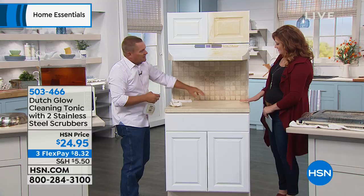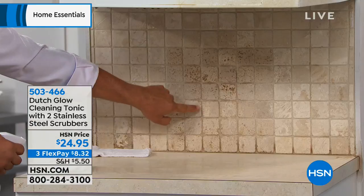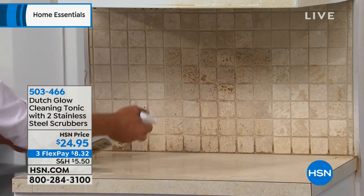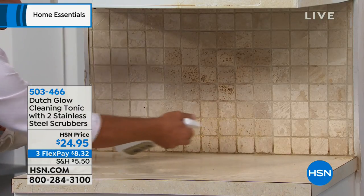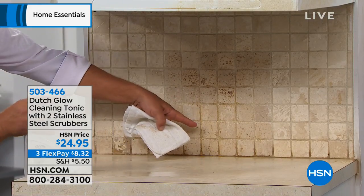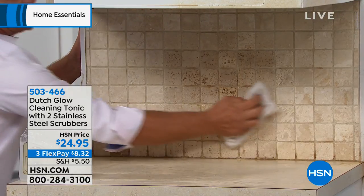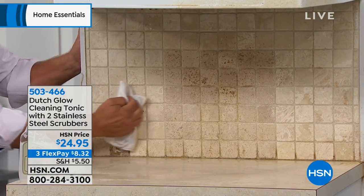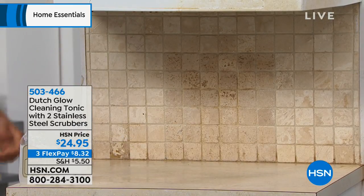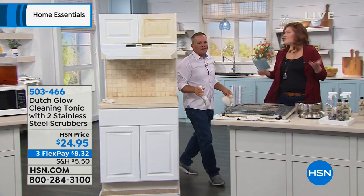Can I use it on my countertops? You can use it on countertops, tabletops. If you've got tile in your kitchen, maybe it's a backsplash — it gets that grease that splatters over. Maybe you're making eggs and bacon and the bacon is splattering all over the backsplash. You can literally watch it just melt right away. It emulsifies. Just spray Dutch Glow on there and with a damp cloth, your kitchen tile backsplash can look like new again. If you just use it for one or two of the jobs we're showing you, it's worth it for that.